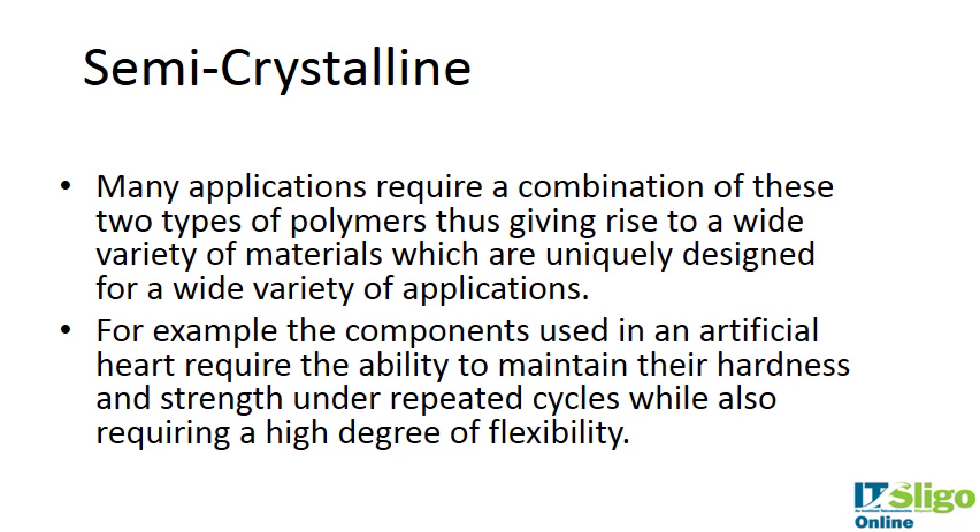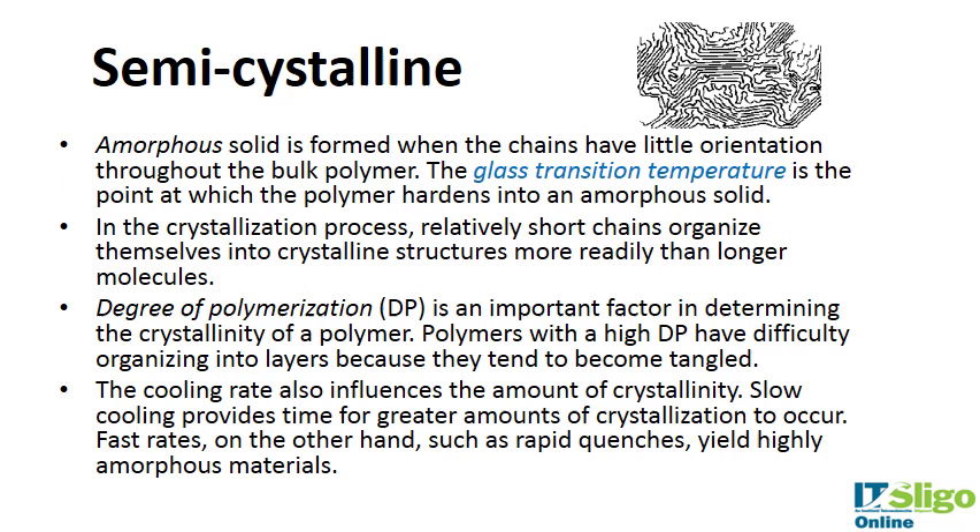Many applications require a combination of both crystalline and amorphous polymer types, leading to semi-crystalline polymers. For example, components used in an artificial heart require hardness and strength under repeated cycles — good fatigue strength — while also requiring a high degree of flexibility. An amorphous solid is formed when the chains have little orientation throughout the bulk polymer.